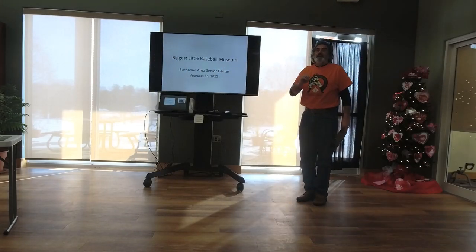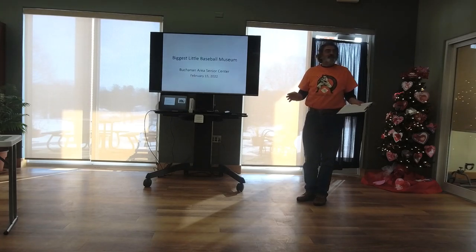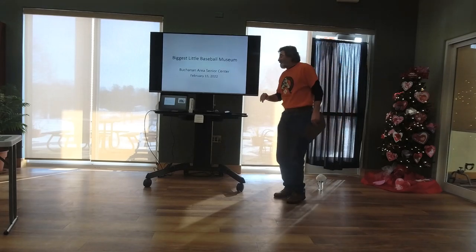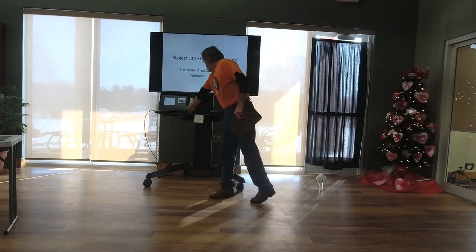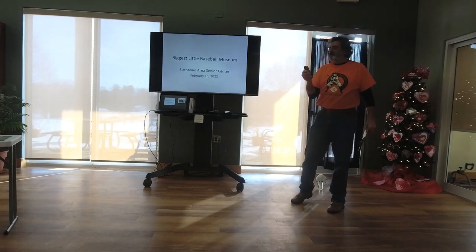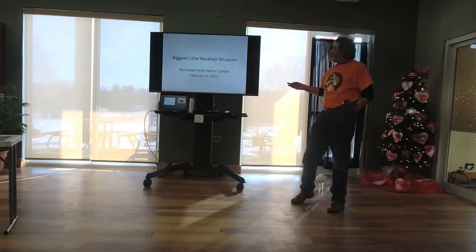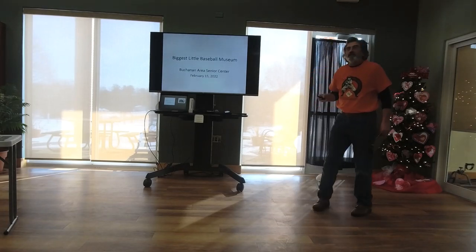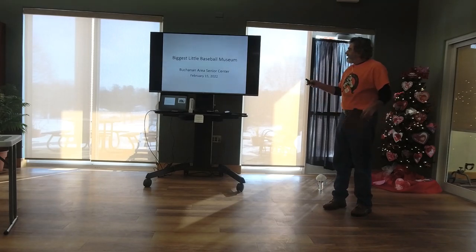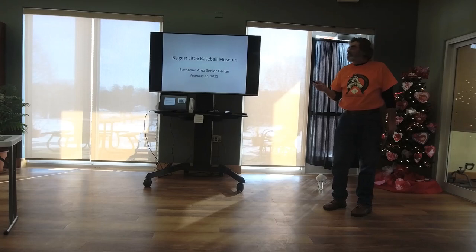Thanks for asking me to be here, and thank you all for being here. I wasn't a great player — I could field pretty well, but I always said my batting average was somewhere between my weight and my IQ. I graduated at 145, so you can figure that out. A few years ago, I decided to open a little baseball museum on the second floor of the library in Three Oaks.